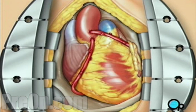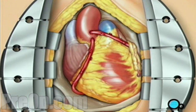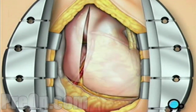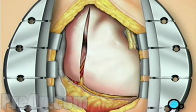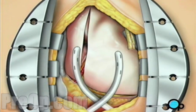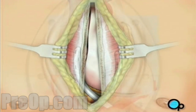Blood can now flow freely, avoiding the clogged areas that had caused your symptoms. The pericardium can now be closed over the heart. Your doctor will position two separate drainage tubes in the chest cavity. These tubes prevent fluid from building up around the heart during the healing process.